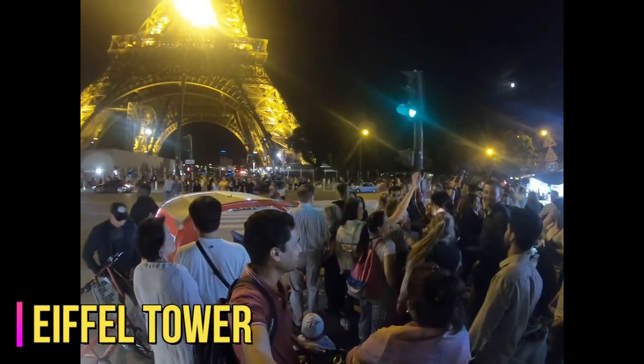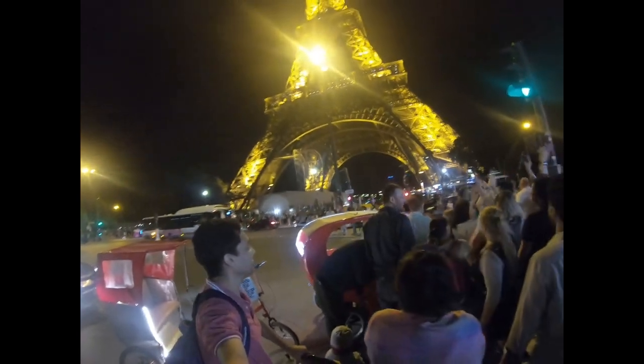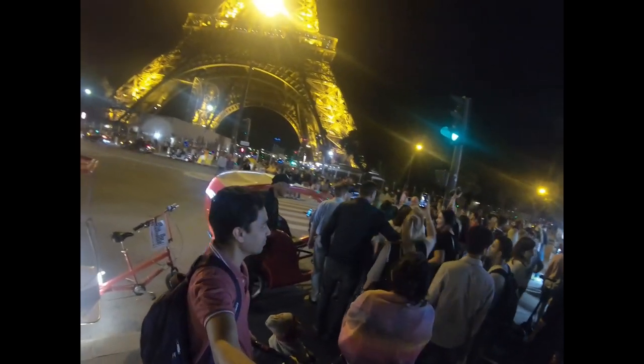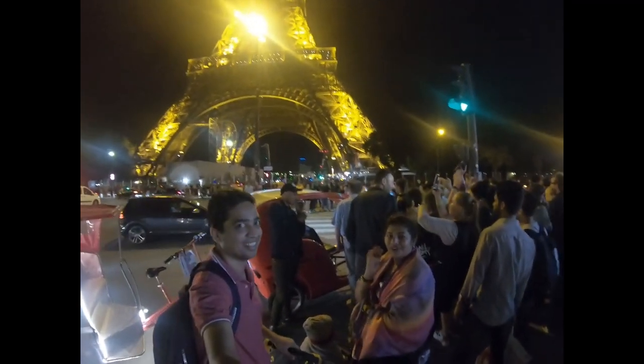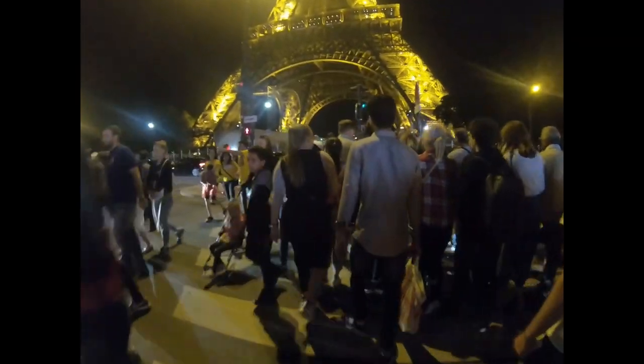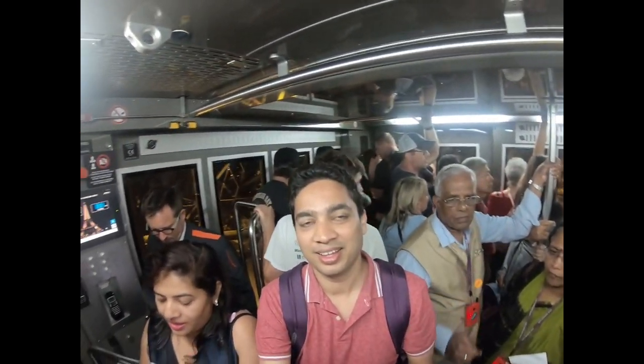We got the last time slot to visit the Eiffel Tower, which was around 11 PM. By this time we were very tired, but seeing the crowd filled with energy, we got our energy back too. We took the lift to the second floor of the Eiffel Tower. The view was breathtaking. I really wanted to go all the way to the top, but maybe Paris wants me to come back again.